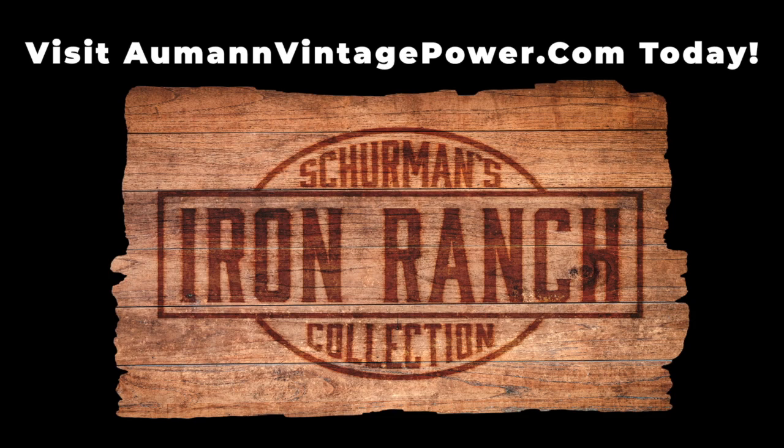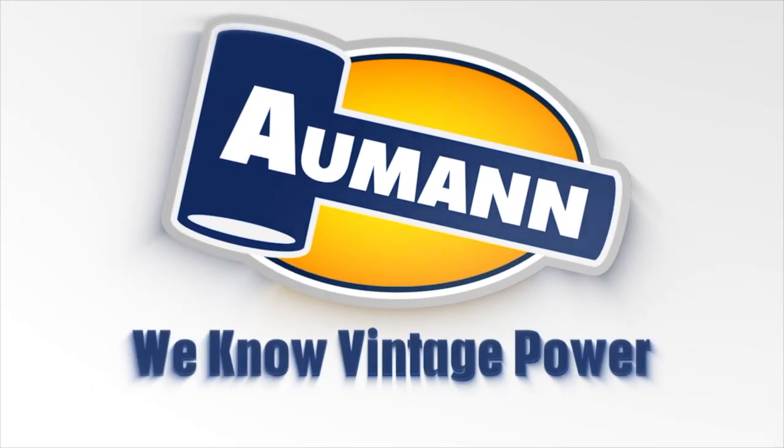And this is just one building — this is just the first building. There are numerous buildings full of tractors and cars and engines and great parts. We'll show you a lot more. Find thousands of items selling on the Sherman Iron Ranch collection at almondvintagepower.com. Subscribe to our channel for more.